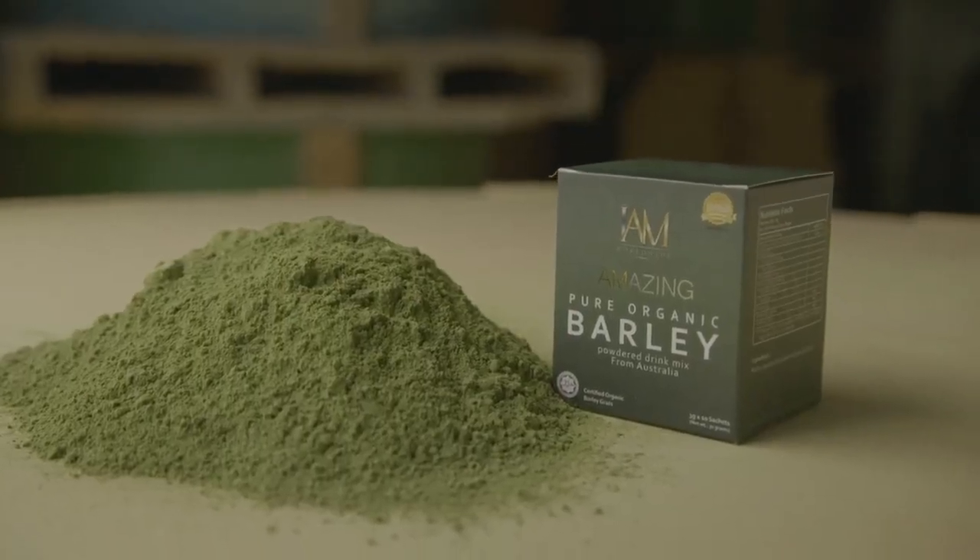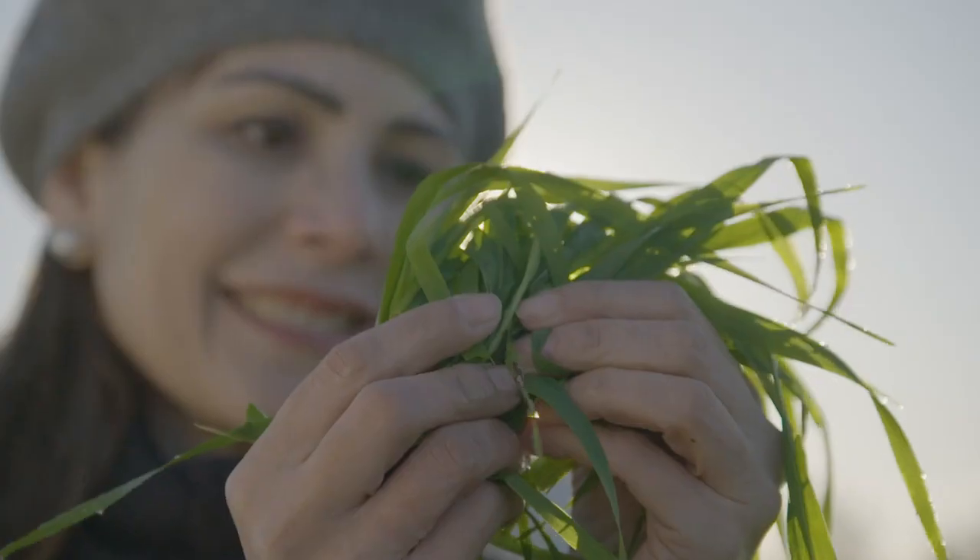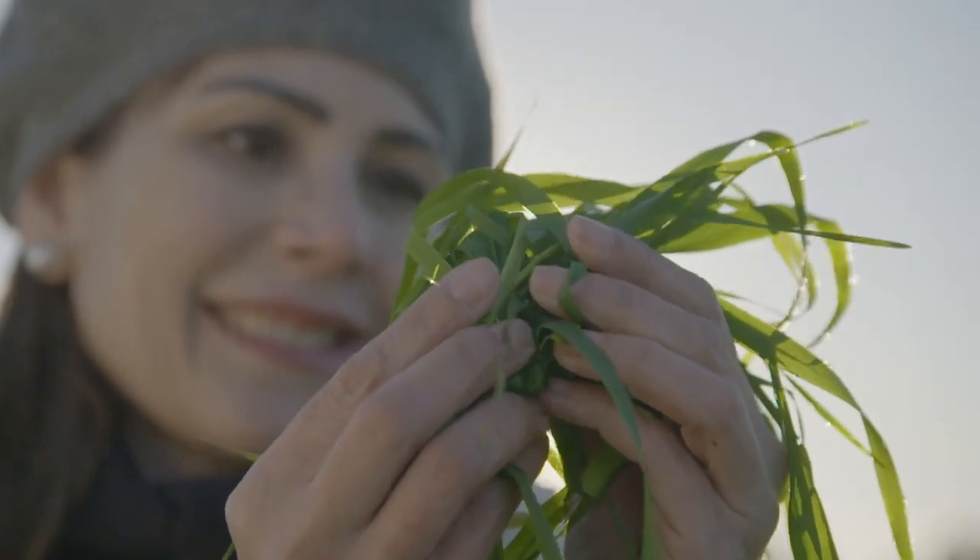OAM Worldwide gets its barley grass powders from Herbal, which sources them from us at Nutri Green. So you're guaranteed the best barley grass powders in the world.